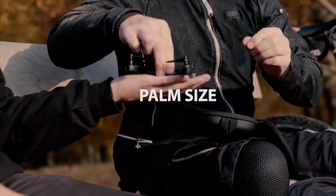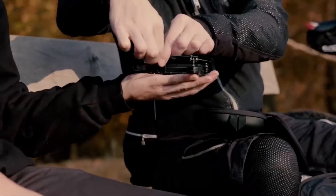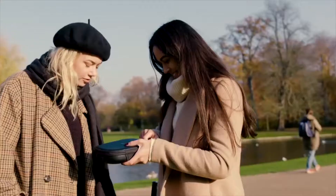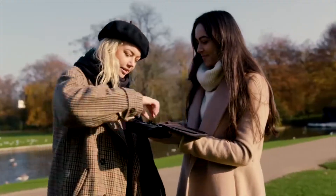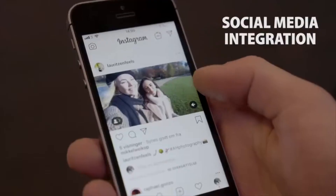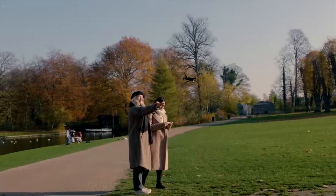A compact foldable design means you can take it with you anywhere. On your travels, it conveniently stores away for when portability matters. We don't want anyone to miss a special moment — take it out and 3 clicks gets you airborne in less than 5 seconds.